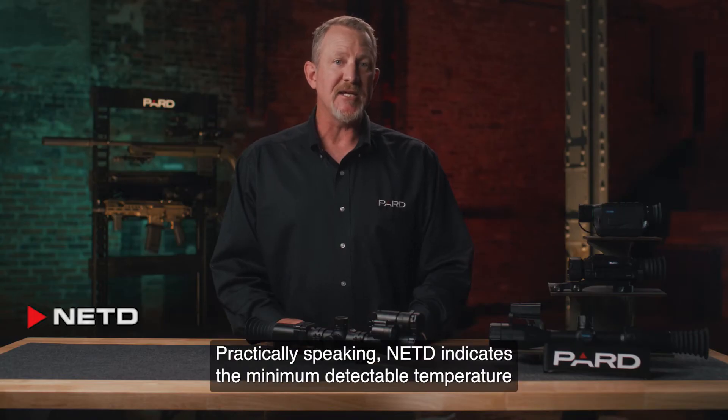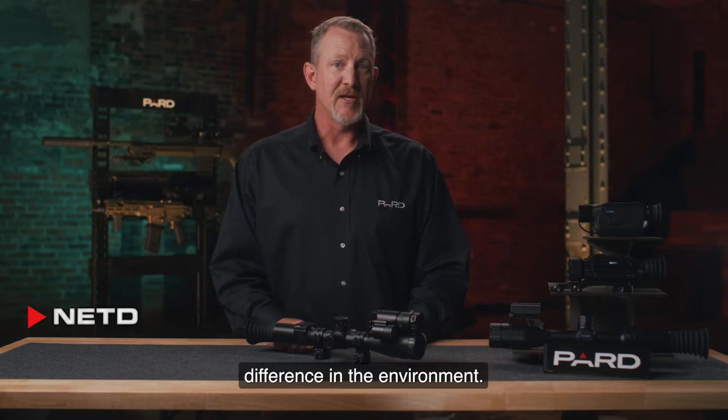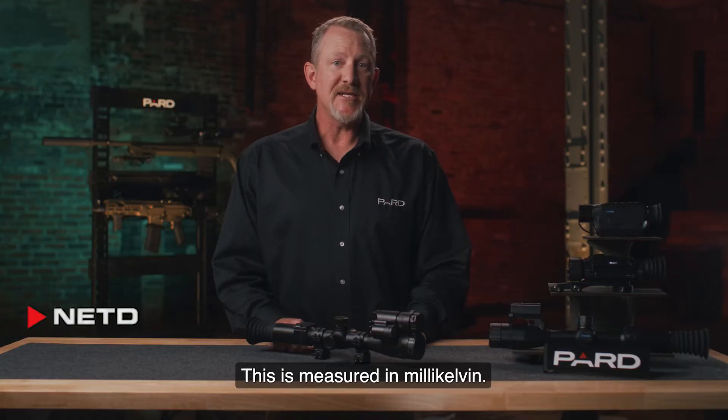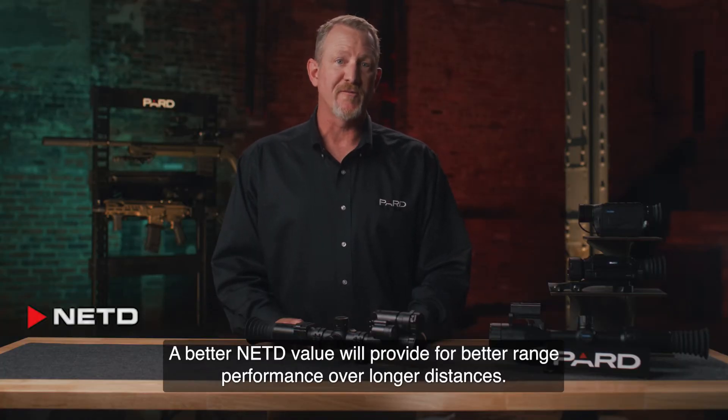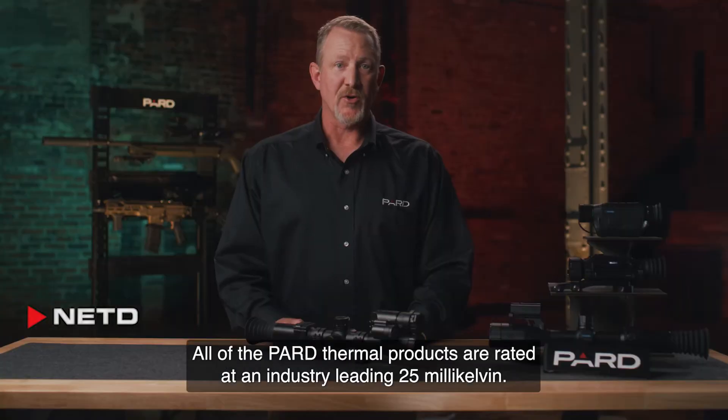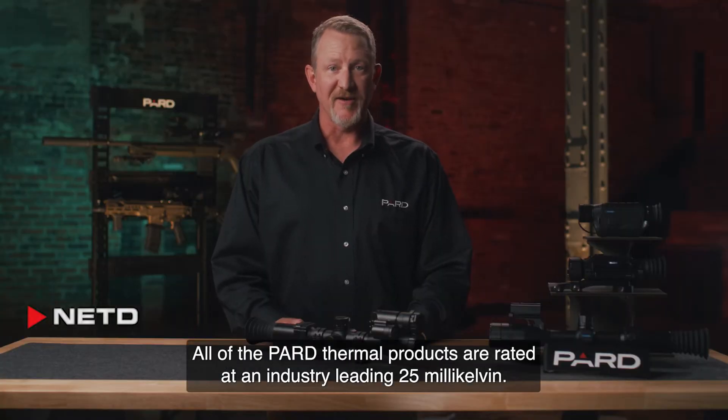Practically speaking, NETD indicates the minimum detectable temperature difference in the environment. This is measured in millikelvin. A better NETD value will provide for better range performance over longer distances. All of the PARD thermal products are rated at an industry-leading 25 millikelvin.